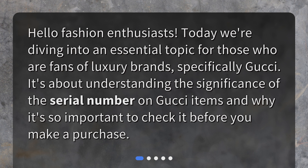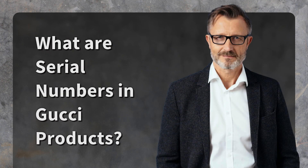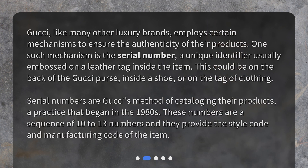What are serial numbers in Gucci products? Gucci, like many other luxury brands, employs certain mechanisms to ensure the authenticity of their products. One such mechanism is the serial number — a unique identifier usually embossed on a leather tag inside the item. This could be on the back of a Gucci purse, inside a shoe, or on the tag of clothing.